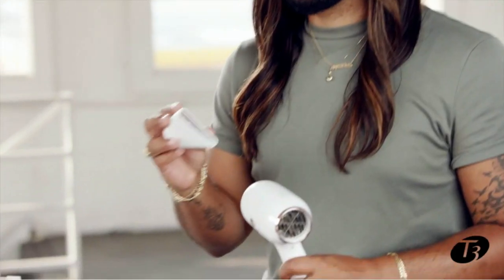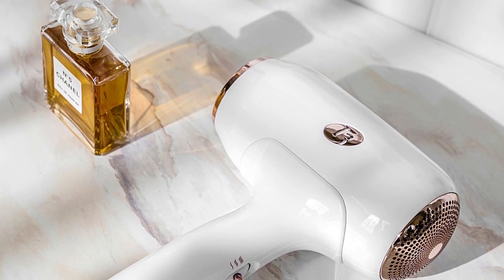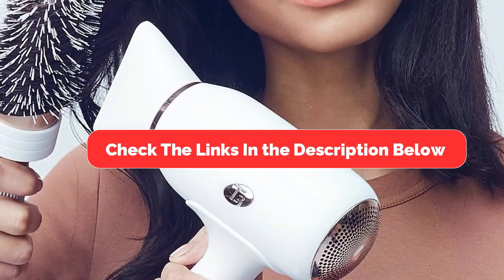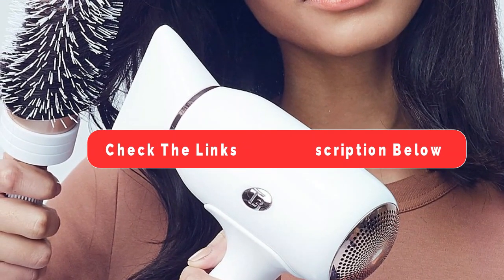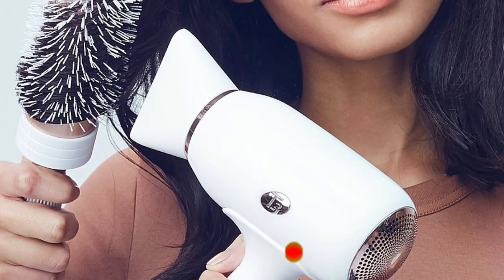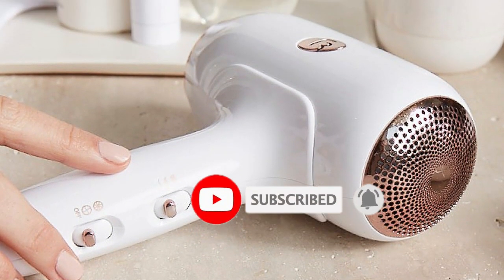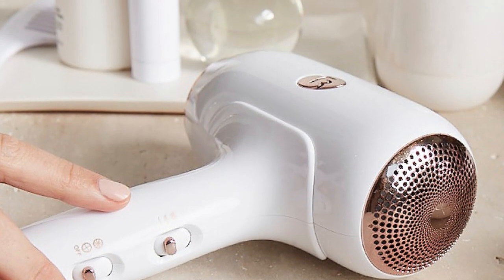There you have it — our top 5 best hair dryers in 2024. Each of these dryers has its unique features and benefits, catering to different needs and budgets. Be sure to check the links in the description below for the latest prices and availability. Don't forget to like, subscribe, and hit the bell icon for more reviews and recommendations. Thanks for watching.